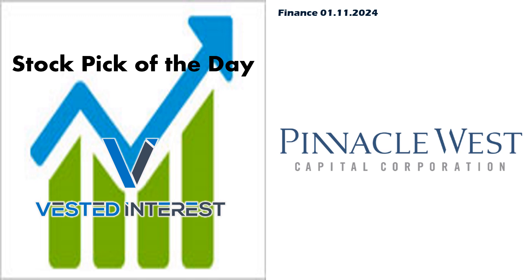Welcome, everyone, to Vested Interest. This is Shane, back again with another Stock Pick of the Day video. It is January 11th. We are going to take a look at one out of the utility sector today — Pinnacle West Capital Corporation. Let's jump right in.